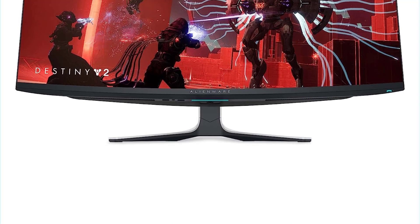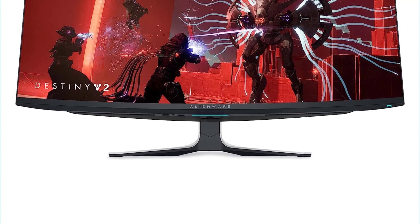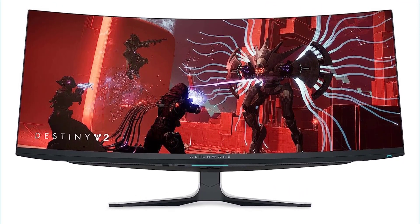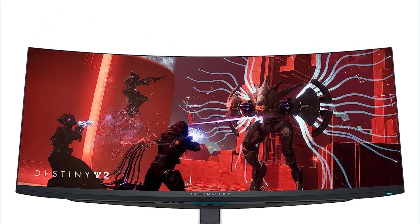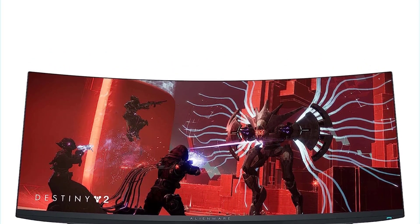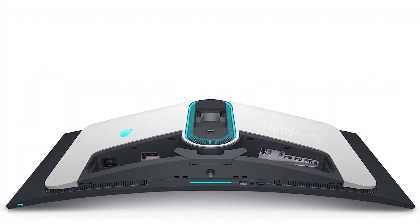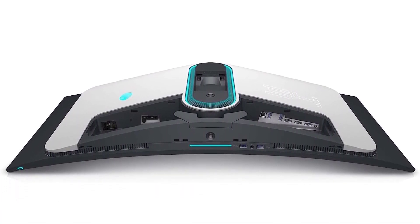All three monitors feature a QD-OLED panel, enhancing black levels in dark environments and delivering vibrant colors. While the A3423DW is the brightest among them, the A3423DWF and MSI MEG 342C QD-OLED present compelling options. Should you desire a QD-OLED display with a larger screen and a higher 240Hz refresh rate, consider the super ultra-wide Samsung Odyssey OLED G9 / G95SCS (49CG95). However, given its higher price tag, this option is recommended primarily for those seeking an expansive display experience.